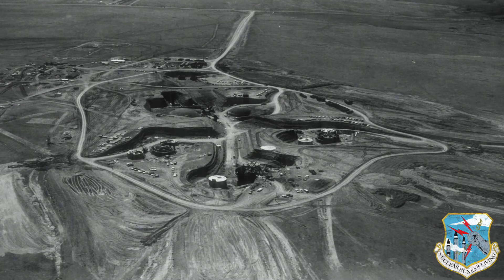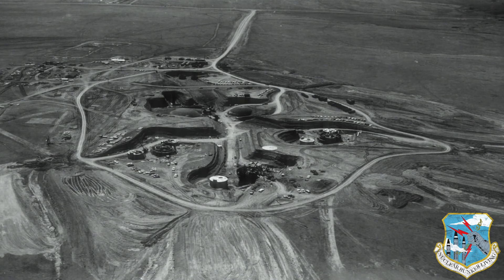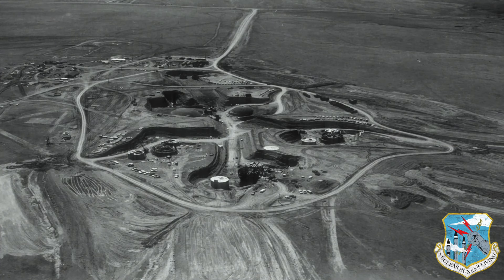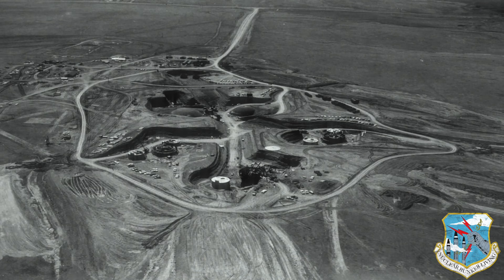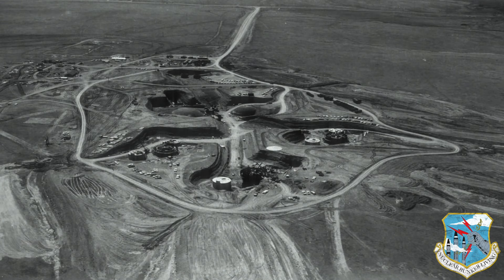This Titan-1 nuclear bunker complex cost the American taxpayers a total of $47 million — and that's in 1962 dollars. Indexed to inflation, the replacement value of a Titan-1 nuclear bunker complex today would be over $350 million.